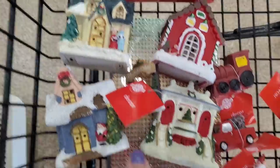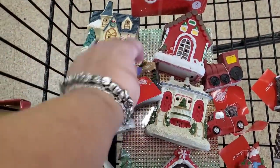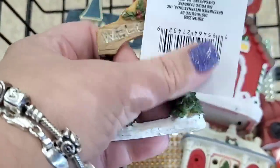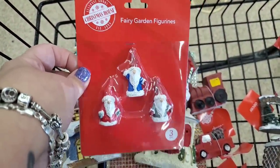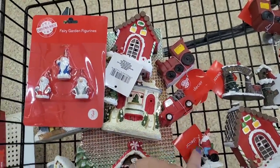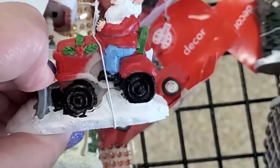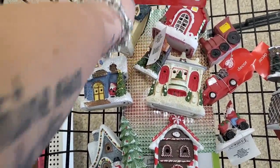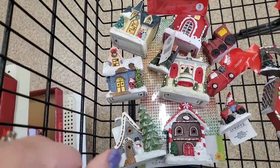I picked up every single one of these houses for you guys, as well as the welcome sign for the little community, a pack of holiday Fairy Garden gnomes, a train, a red truck, and a gnome driving a tractor — because who doesn't want that at Christmas time? I'm going to be letting you guys know how you can win this giveaway by the end of this video.